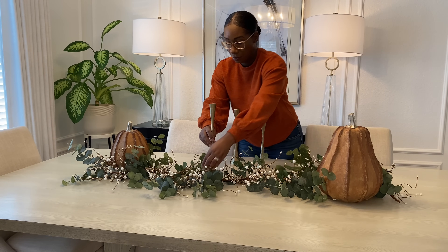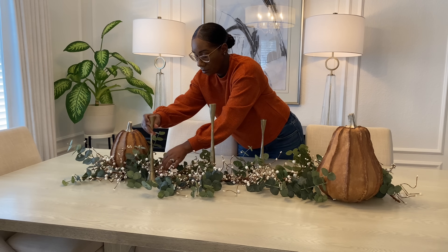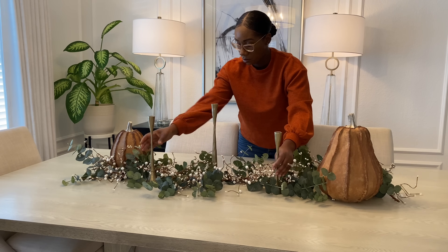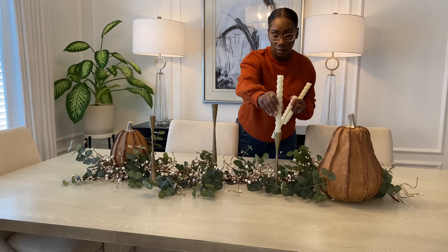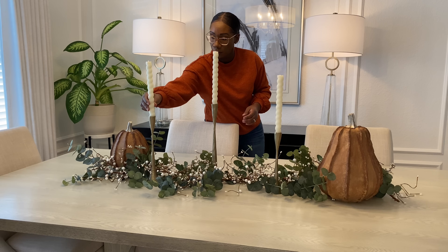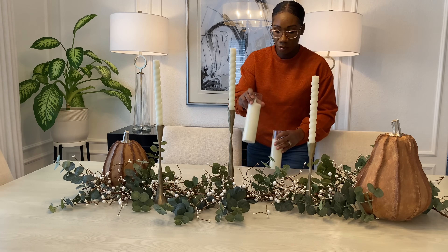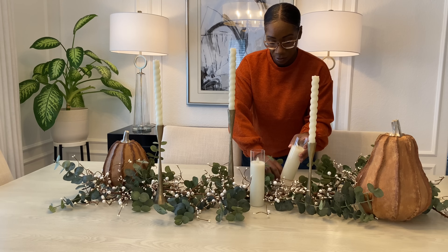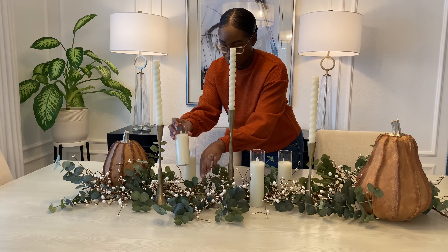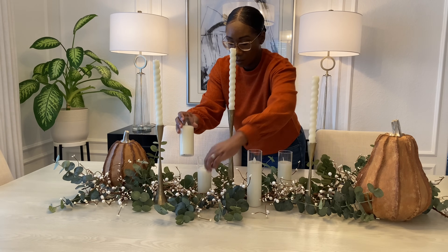I always like to add in some candlesticks to my centerpiece because having dinner by candlelight just has a nice calming, cozy, romantic vibe. I'm going to add in these brass candlesticks from Kirkland's. Next I'm going to add in these tapered candles from Homesense that I got last year — they actually had these in the fall section. To build upon that, I'm going to add in some additional lighting with battery-operated faux candles from Amazon. I love how nice and elegant these look — they really add a nice touch to the tablescape.